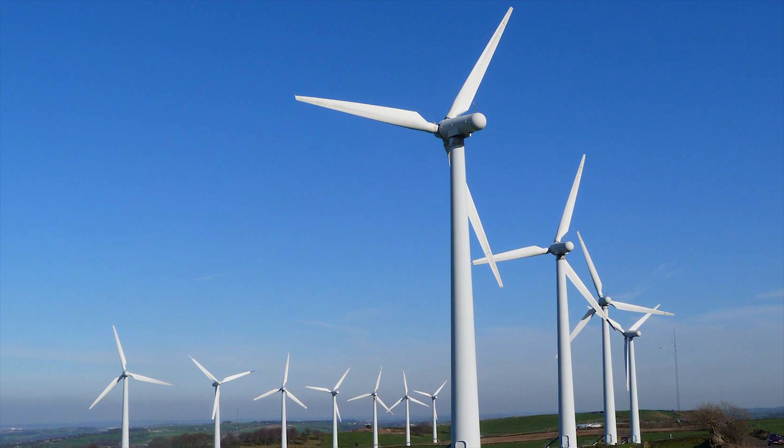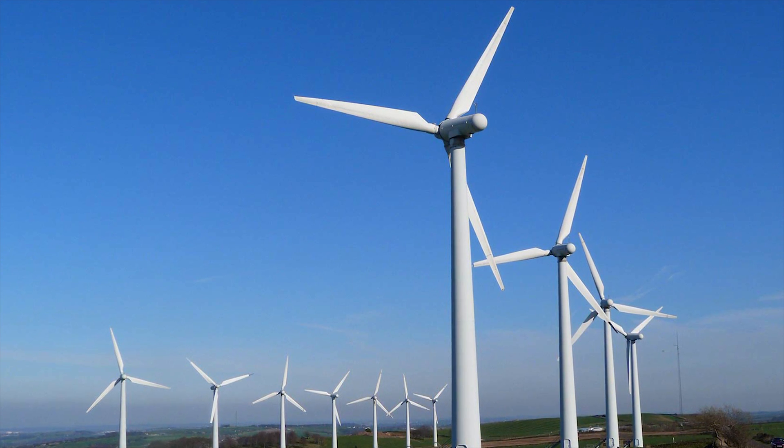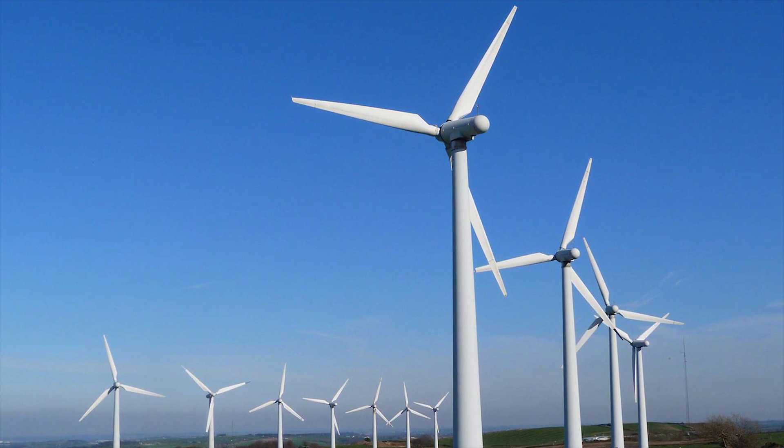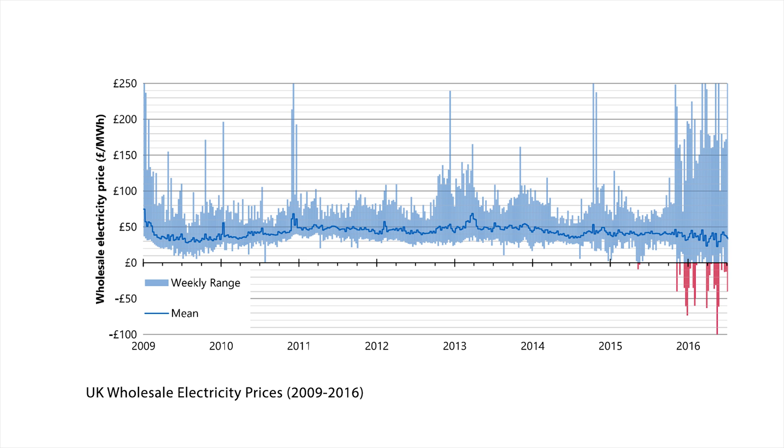It's clear that Britain's electricity system is approaching several critical tipping points. Firstly, weather-dependent renewables supply more than 50% of instantaneous demand. Secondly, wholesale prices fall into negative in both summer due to solar and winter due to wind. And finally, solar output forcing minimum net demand below the level of must-run output.